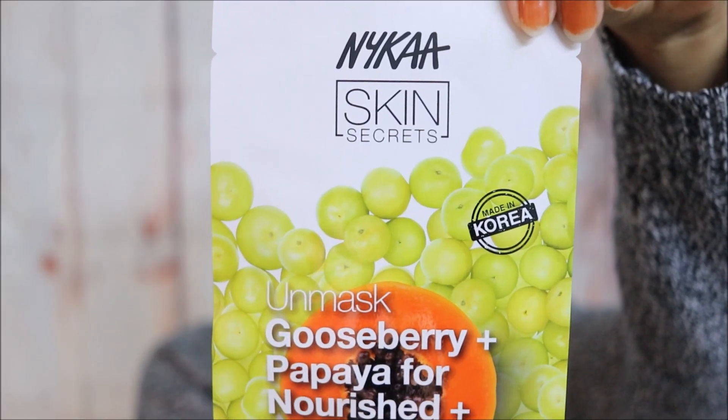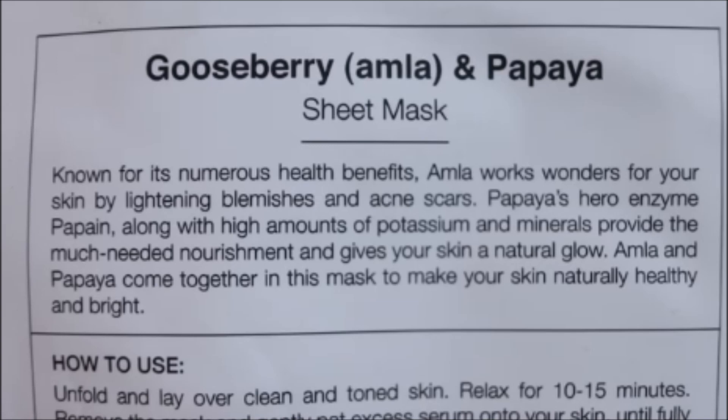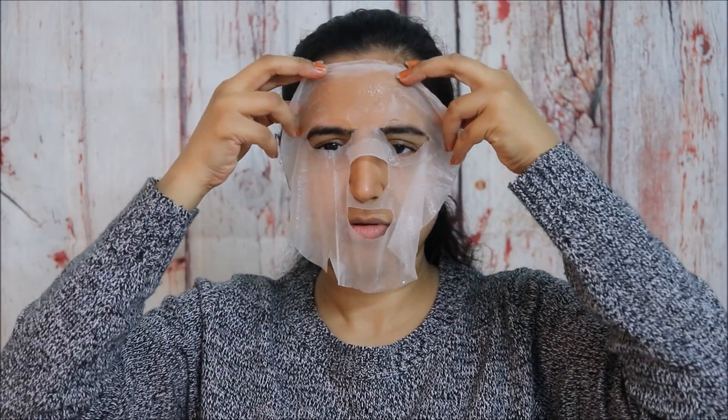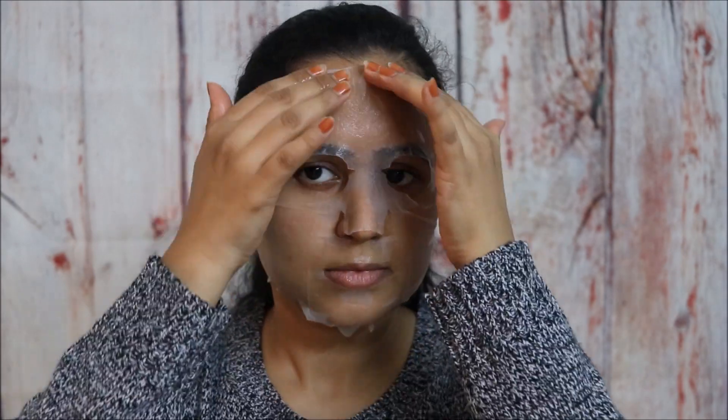I'm going to apply the Gooseberry plus Papaya face sheet mask. The main reason is because it lightens blemishes and acne scars, and I'm also looking forward to a really nice glow — it has amla and papaya in it. It has a slight cut at the corner so you can tear it by hand. It smells amazing. The sheet mask is quite thin and therefore easy to apply, and I'm just settling it onto my face.